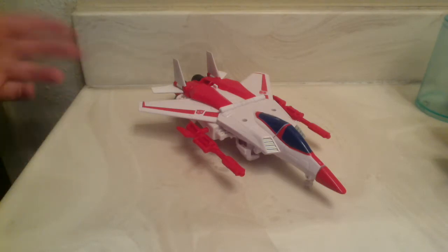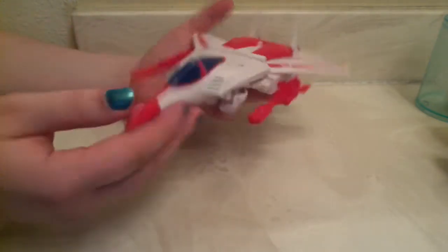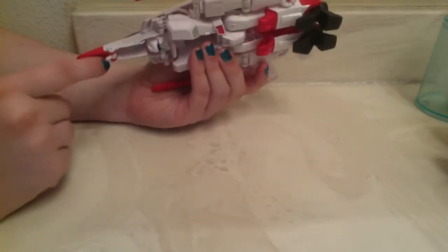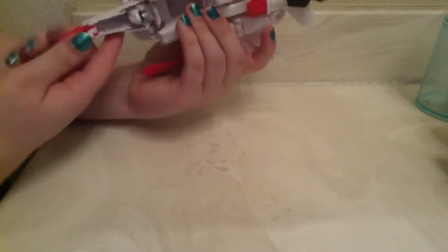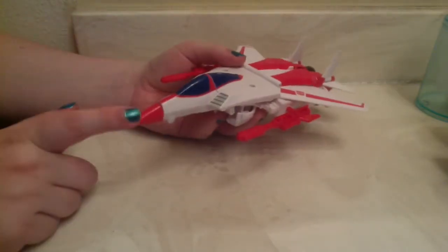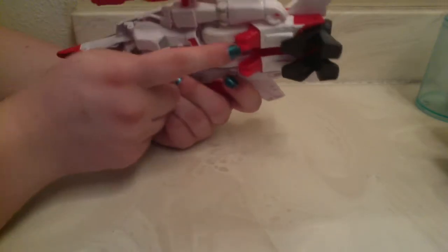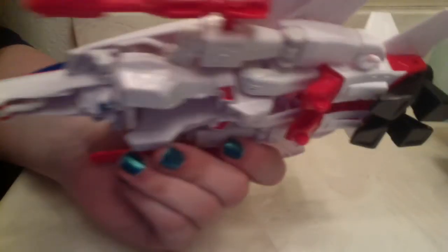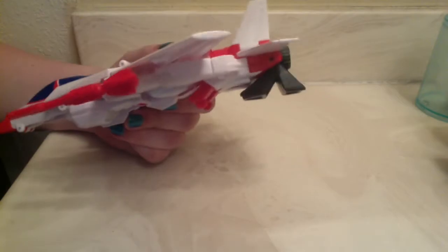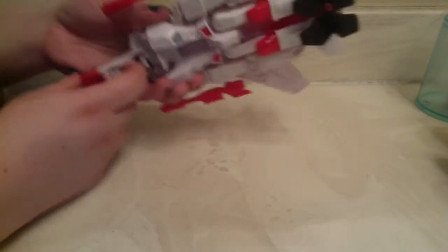Here's Jetfire in Jet Mode. He's decent — I kind of like the robot mode more. He's got a good Voyager-sized jet. He has a deployable landing gear in the nose that can fold up, though it operates on the same hinge as the nose cone, which means the nose cone is a little floppy. He also has molded landing gear on his knees — you can see little wheels where his knees are. His clearly visible robot feet touch the ground when he's landed, or at least his heels do, so that's not amazing.